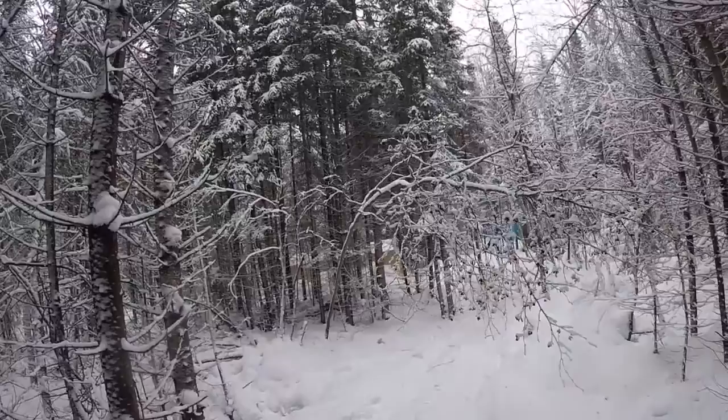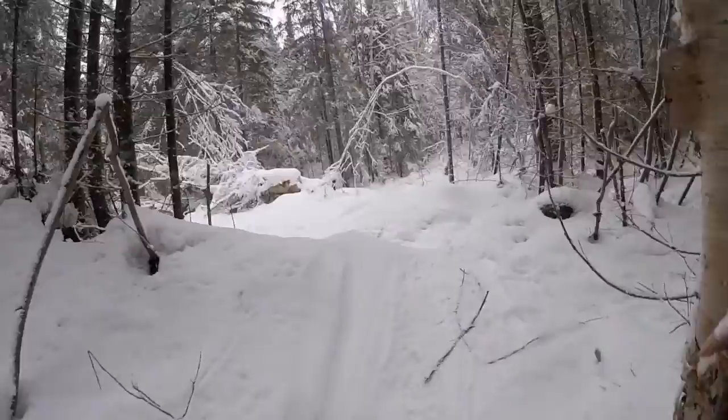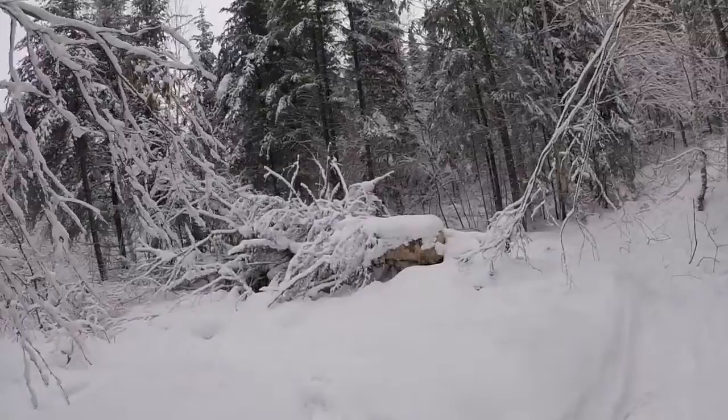The weight in the trees is starting to bring some of them down. We're saving the much larger trees — the ones we're going to use for beams for our build. There's the game trail, and here's that big tree.